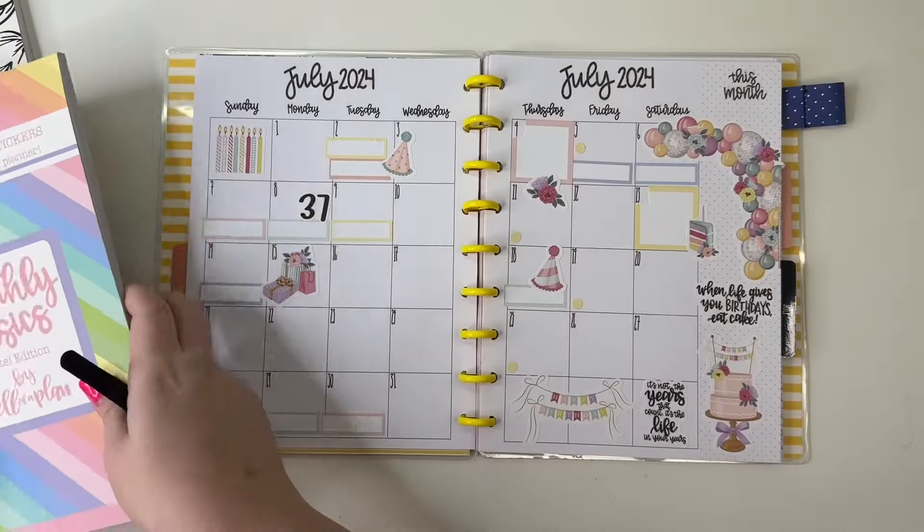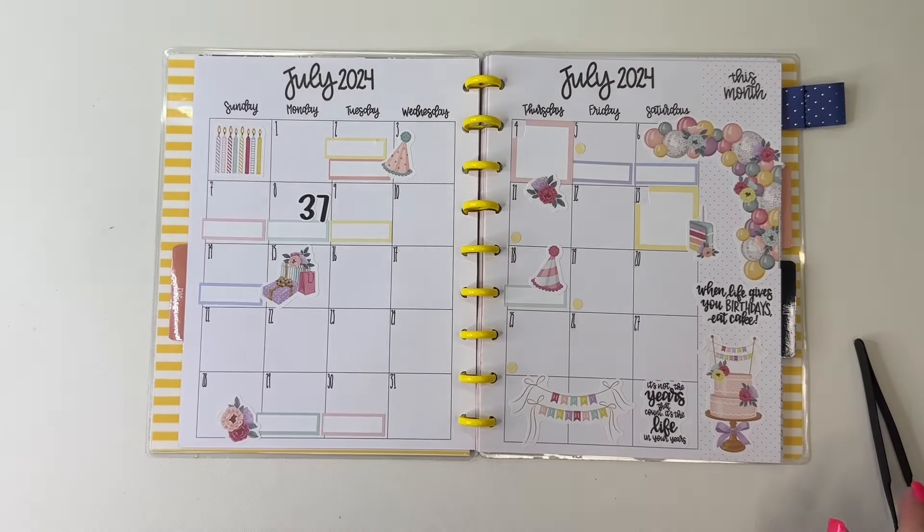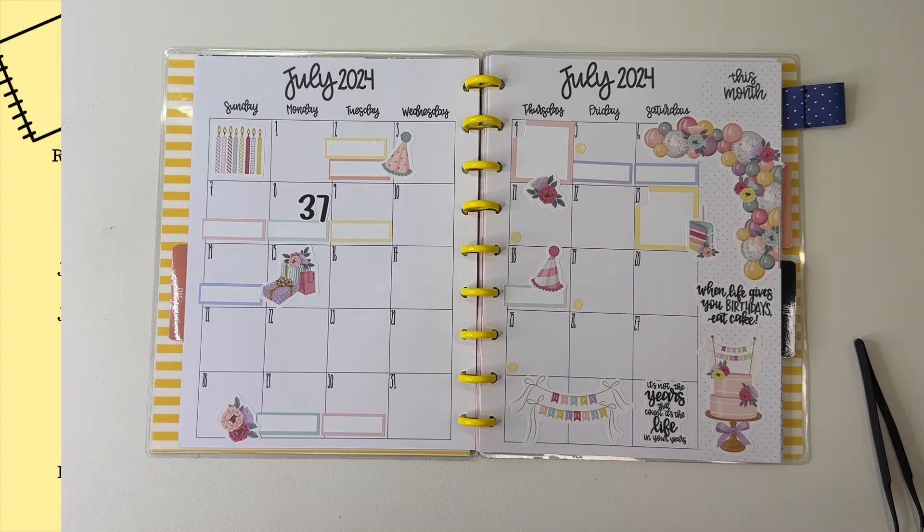The monthlies are set up! If you like this video, I hope you hit the like button. If you want to see more of my videos, hit that subscribe button and happy planning!